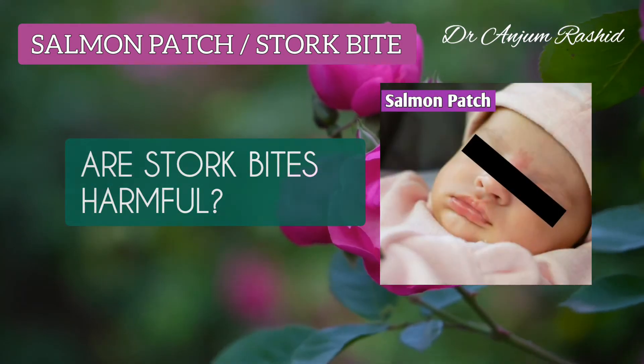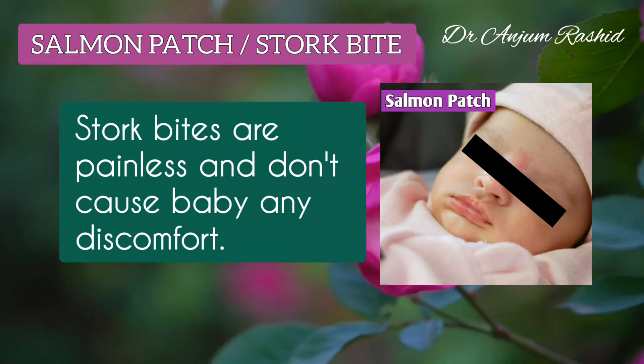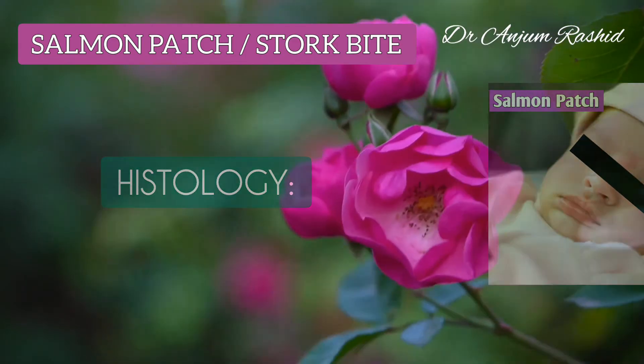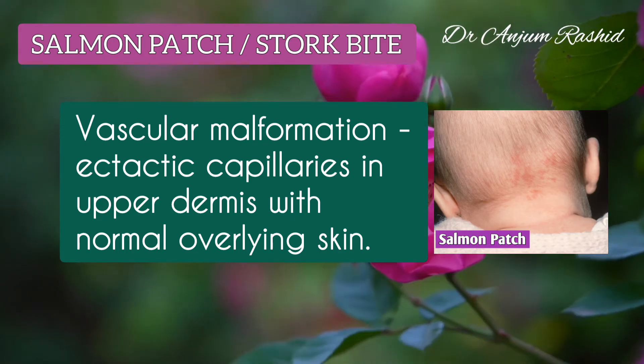Are stork bites harmful? Stork bites or salmon patches are painless and don't cause the baby any discomfort. The histology of salmon patch shows a vascular malformation with ectatic capillaries in the upper dermis with normal overlying skin.